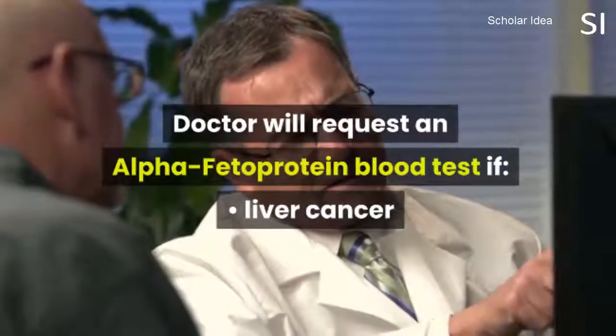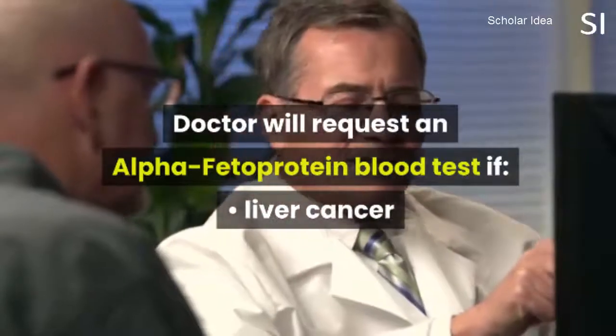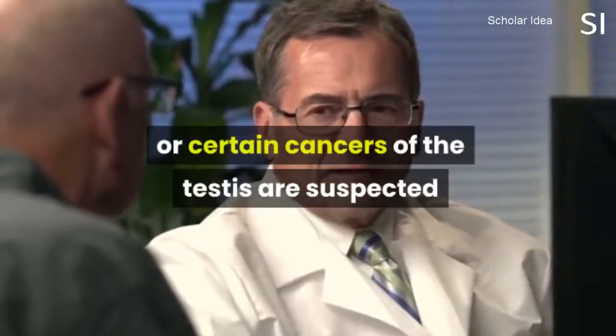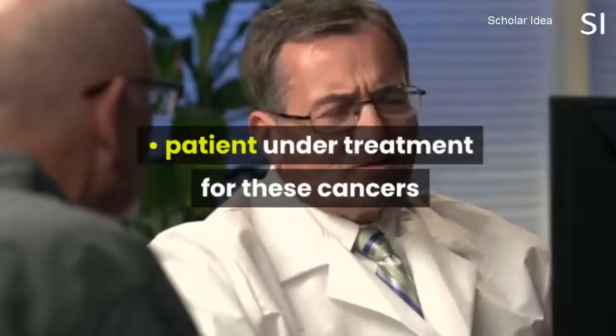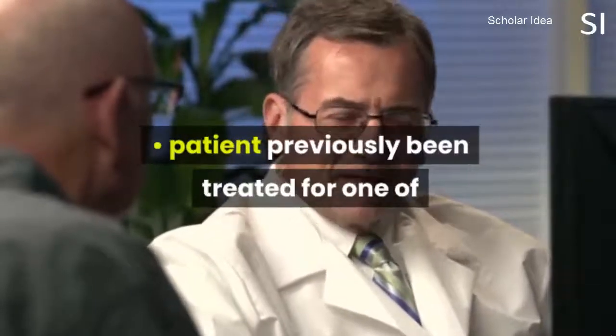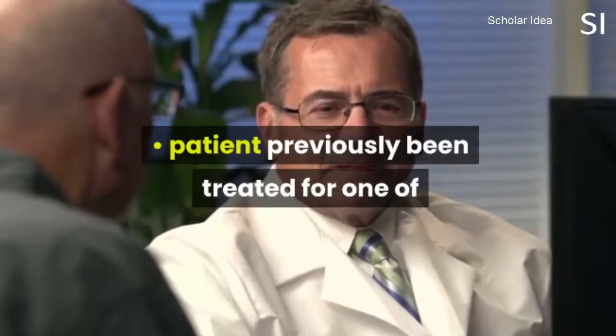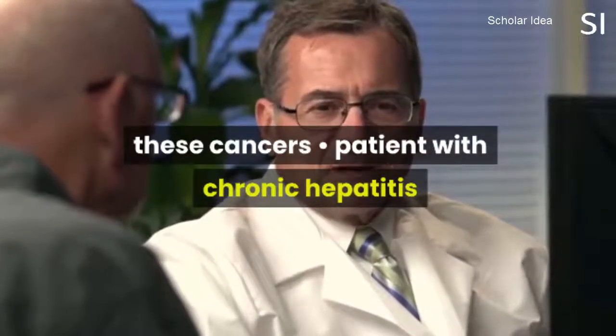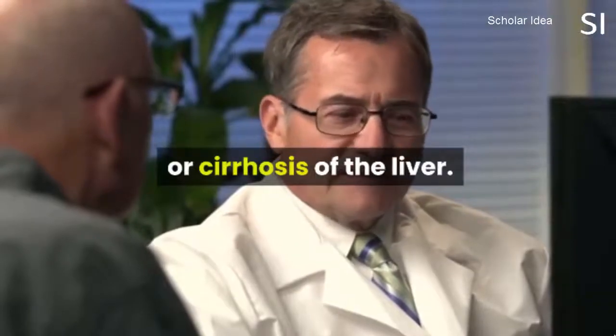A doctor will request an alpha-feta protein blood test if liver cancer or certain cancers of the testis are suspected, for patients under treatment for these cancers, for patients who have previously been treated for one of these cancers, and for patients with chronic hepatitis or cirrhosis of the liver.